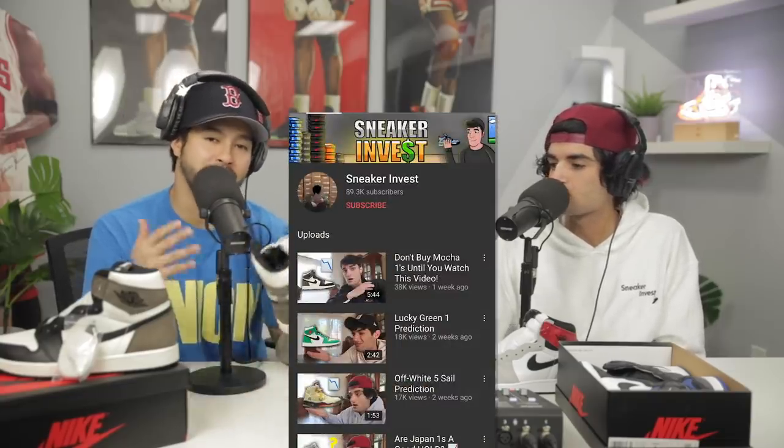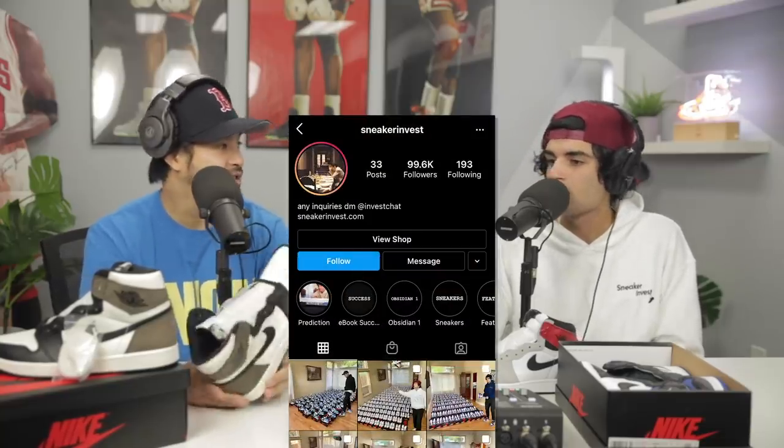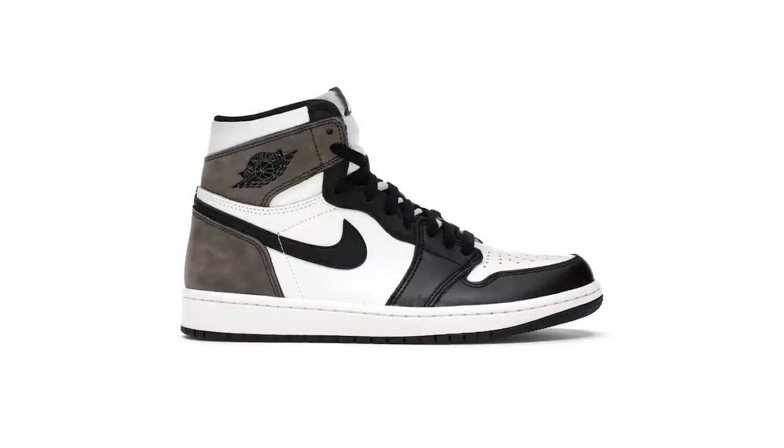Make sure you guys check out his book — we'll leave a link in the description box below. He also has a YouTube channel, Sneaker Invest, with a lot of great information on it. Check out his IG as well. Any last words? Thanks again for having me on the channel. I hope you guys can hold the shoes I told you about and make some money. Wait till the Mochas go to $250. Thank you guys for checking out this video — let us know if you have any questions in the comments below. He does not use bots... but he's going to soon. Peace.